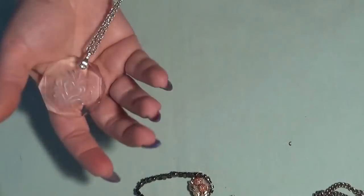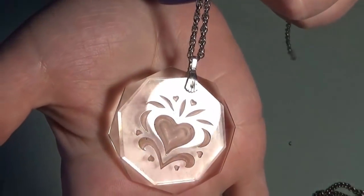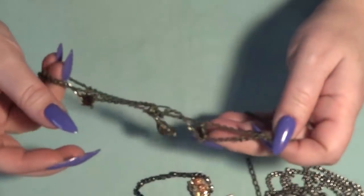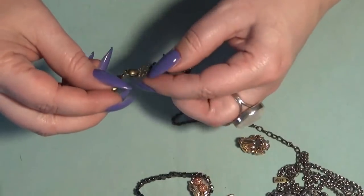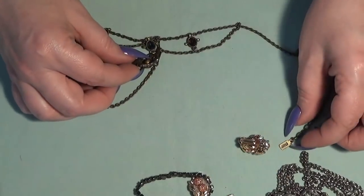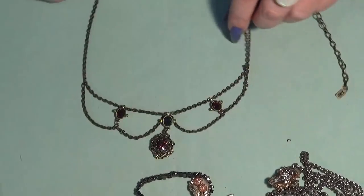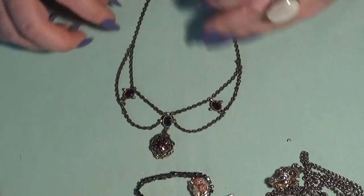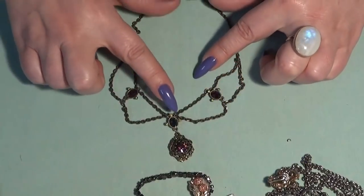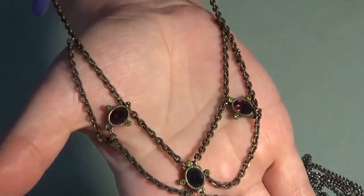I think this one is an Avon glass pendant — it's lovely. Then I have a necklace — this one is 1928. It was made to look vintage, kind of an antique gold tone with burgundy, purplish, and teal rhinestones, like a festoon necklace.